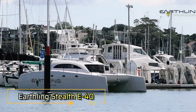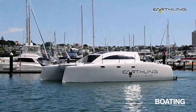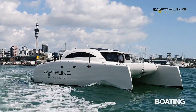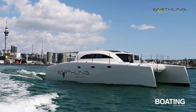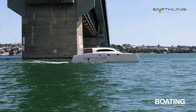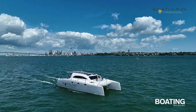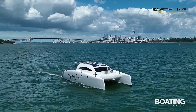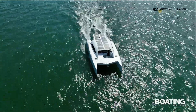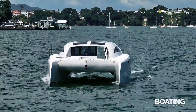The Earthling Stealth E40 is a cutting-edge electric utility vehicle designed for those who seek both performance and sustainability. With its sleek, low-profile design, the E40 is versatile enough for urban environments and off-road adventures alike. Its powerful electric drivetrain delivers exceptional torque and silent operation, making it ideal for various tasks from outdoor excursions to utility work. Inside, the E40 features a spacious interior ensuring comfort for both passengers and cargo.